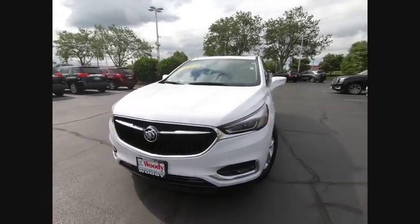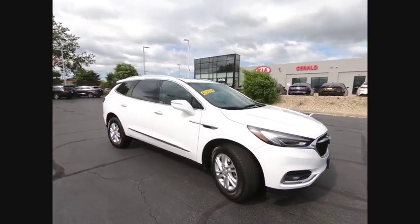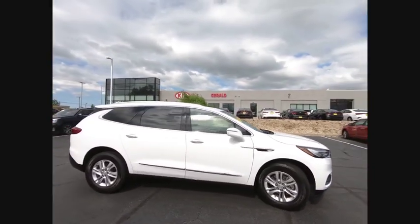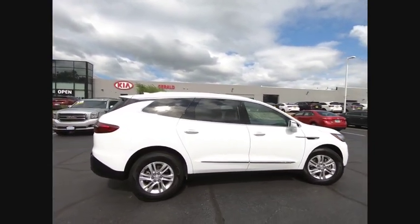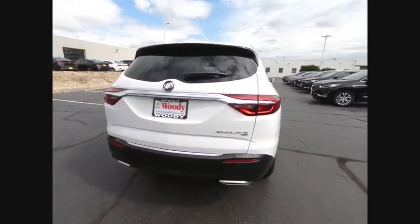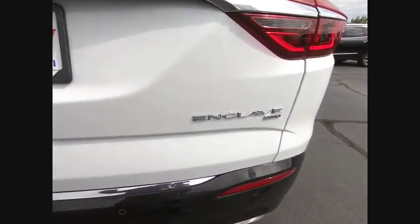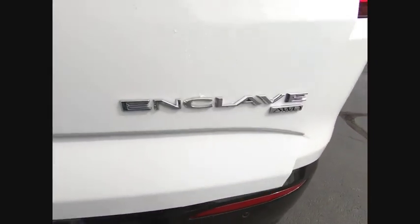Make a great choice today with the 2019 Enclave. The Enclave offers three rows of seats standard, with seating for up to eight passengers. Not only is it roomy and stylish, but Buick really did its homework on this vehicle. They did not cut any corners and it is priced below $40,000.